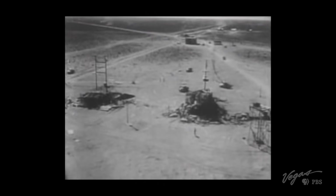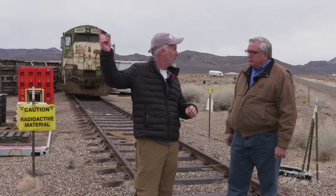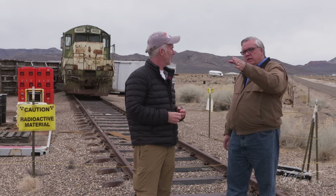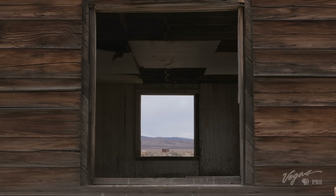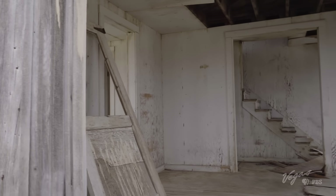Those houses with mannequins inside — some still standing back there — are the ones you see in that famous footage. Where we're standing is essentially ground zero for that explosion. The nearest house still visible is about 7,500 feet away, and the furthest is about 10,000 feet. That is just amazing.